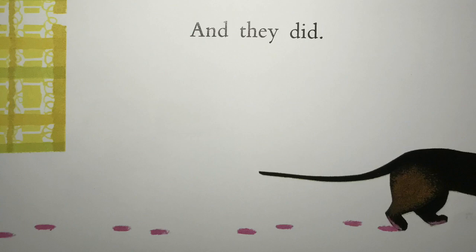I hope you enjoyed today's read-aloud of Peter's Chair. I know I did. See you next time.